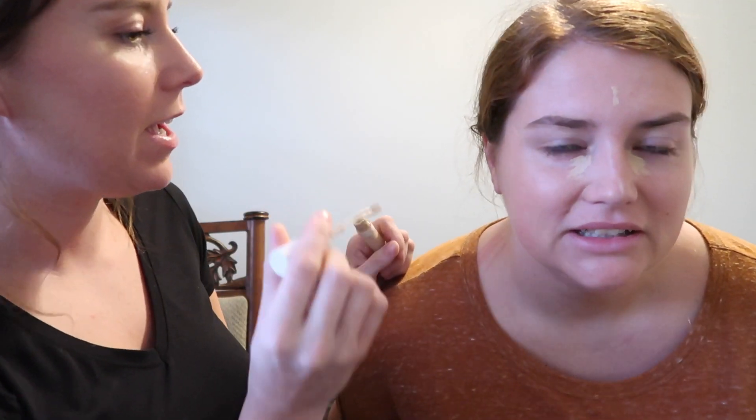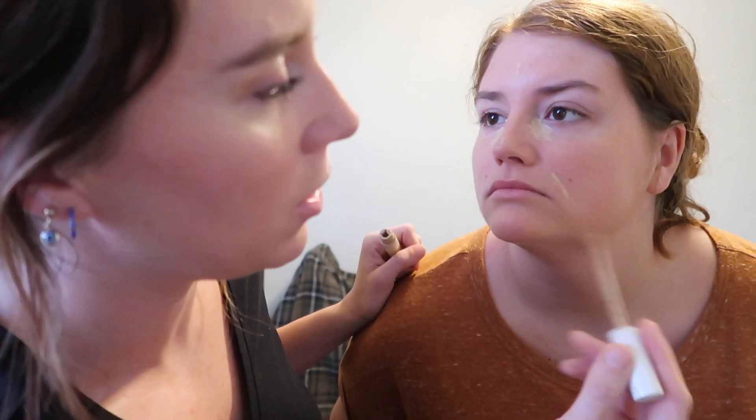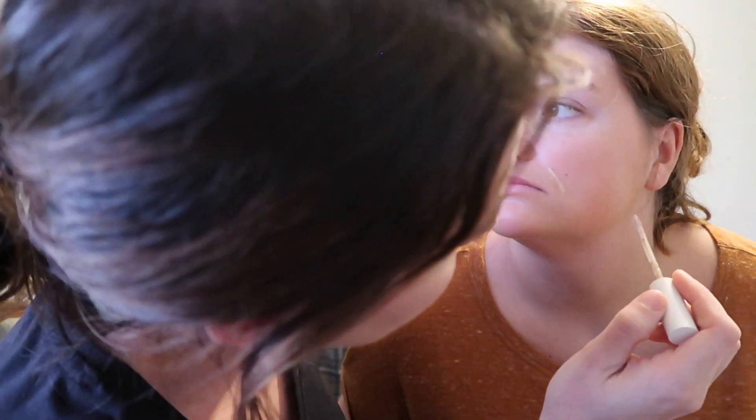I do a tiny bit right there, then under the eyes — open your eyes — scary! The last time I did her makeup was prom, like six years ago. I also do a little bit along the brow bone to give a lifted effect, a tiny bit on the nose, and not too much concealer overall because it is a really good product and too much would show the color difference against the foundation.